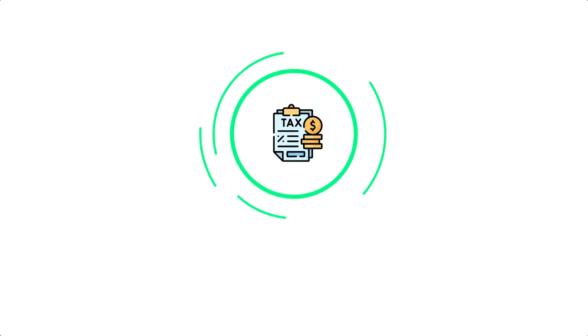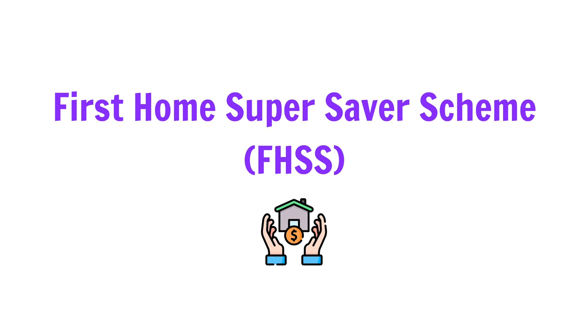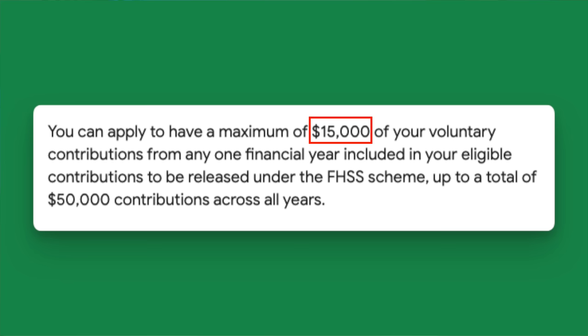Step 4: use Australian tax laws to your advantage. In Australia, the government encourages investing and there are a few tax laws you can take advantage of to achieve FIRE faster. The first one is the First Home Super Saver Scheme, or FHSS for short. If you want to achieve FIRE, having your own home will go a long way. This scheme allows you to save money for your first home through your super, which you can later withdraw to buy a house. You can make up to $15k in voluntary contributions every year, and when you're ready to buy, you can withdraw up to $50k for your house deposit — so it's better to contribute for at least three years to enjoy the full benefit.